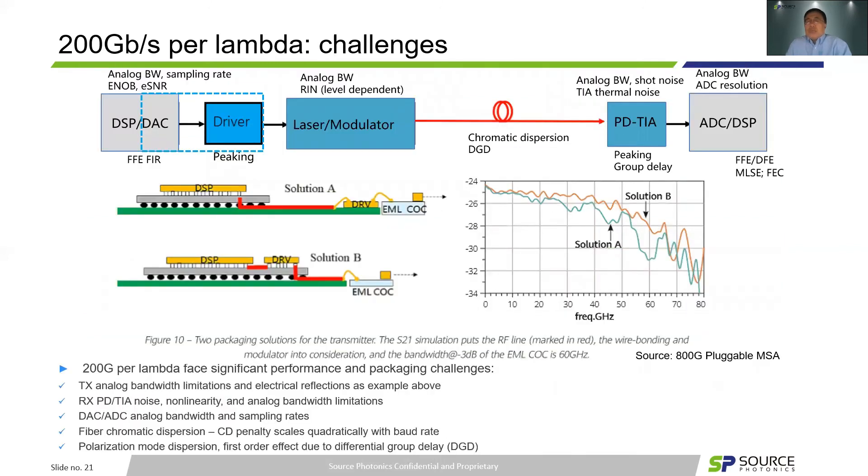Where are the challenges? 200G per lambda faces significant performance and packaging challenges. Analog bandwidth is critical throughout — from DSP to DAC to driver to laser modulation on the TX side, and from PD, TIA, and ADC on the receiver side. But analog bandwidth is not the whole picture; we need to pay attention to other parameters. For DAC, we need to pay attention to sampling rate, ENOB, and electrical SNR. We also need to pay special attention to peaking, group delay, and electrical reflections. Minor changes in wire bonds affecting ENOB, for example, would be extremely sensitive to signal quality. To summarize, 200G per lambda will be impacted by TX analog bandwidth limitation and electrical reflections.